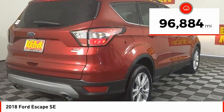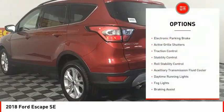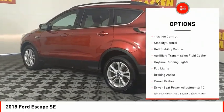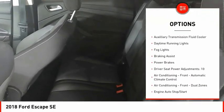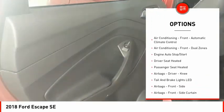This vehicle has less than 100,000 miles. Here are some of this vehicle's great options: electronic parking brake, active grille shutters, traction control, stability control, roll stability control, auxiliary transmission fluid cooler.